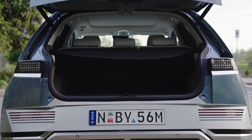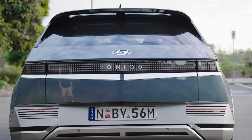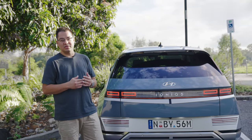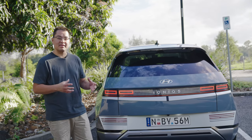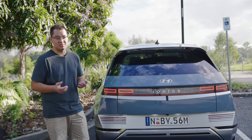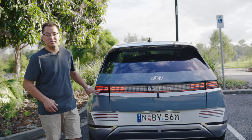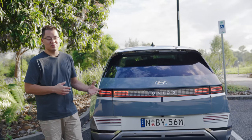So there you have it — that's the Ioniq 5 rear-wheel drive from Hyundai. We're reviewing the all-wheel drive dual motor version in a couple of weeks, so keep an eye out for that. The full-length review will be on our website with all the details around servicing. We've done about 1,500 kilometers of testing on this car, and to be honest, I really like it. It's definitely worth consideration if you're looking for an electric car. And those little cube lights are possibly the coolest design of any car on the market — definitely have a look at the Ioniq 5.